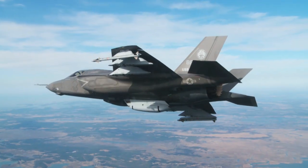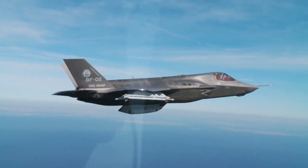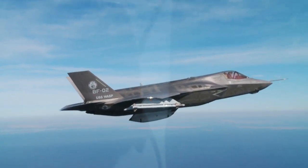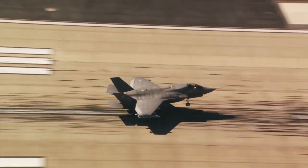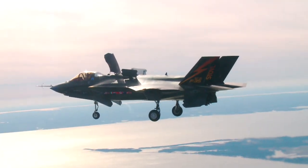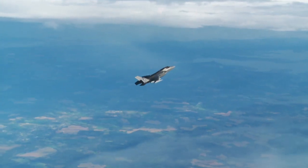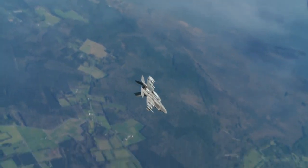The F-35 Joint Strike Fighter — or as we know it, the Lightning — brings a new fifth-generation capability. What's particularly new for the UK is the stealth properties. We've never had a stealth aircraft before. That will bring us much better capability with regards to survivability, but also much better access — we can go places and have effect where hitherto we've not been able to do that.